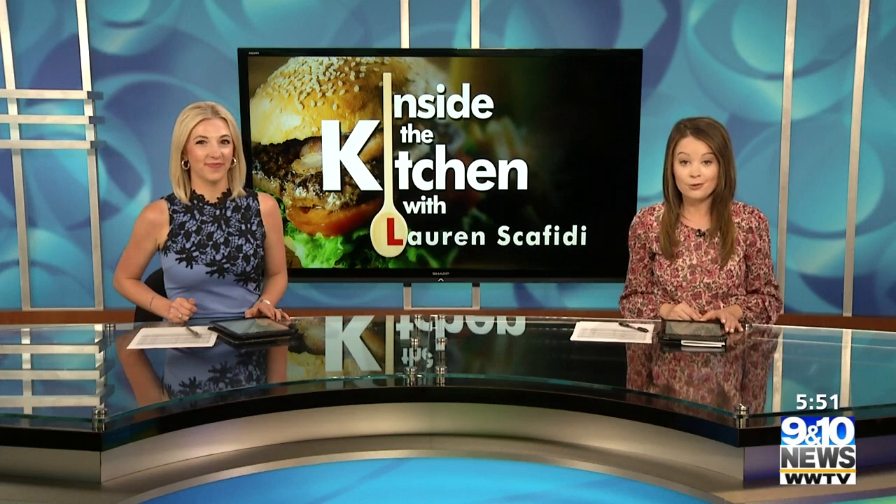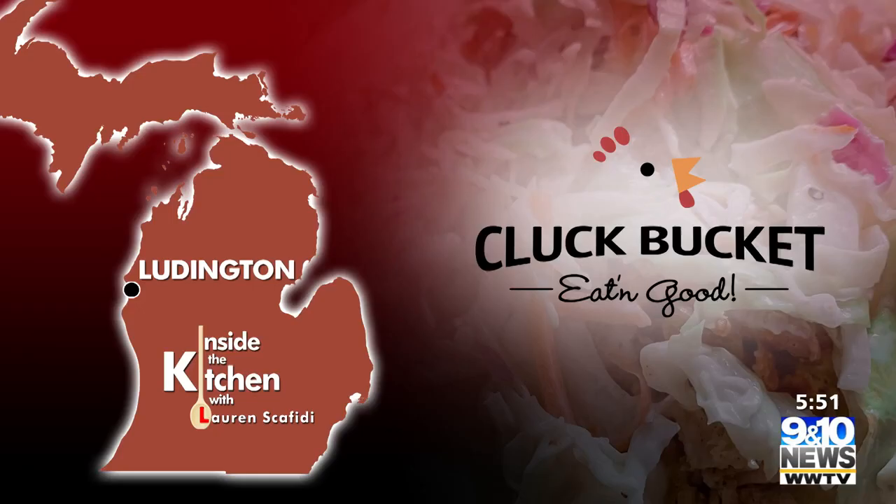The sun has been shining, it's warm outside, and the ordering windows are open at Cluck Bucket. So just follow your nose to the amazing smell of the pit in Ludington, where they're cooking up pounds and pounds of fresh chicken. 9 and 10's Lauren Scafidi takes us inside the kitchen at the food truck to make delicious meals and memories.